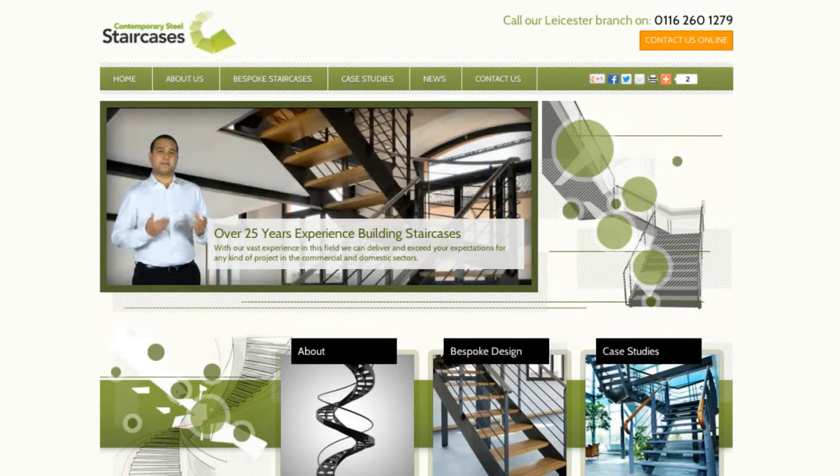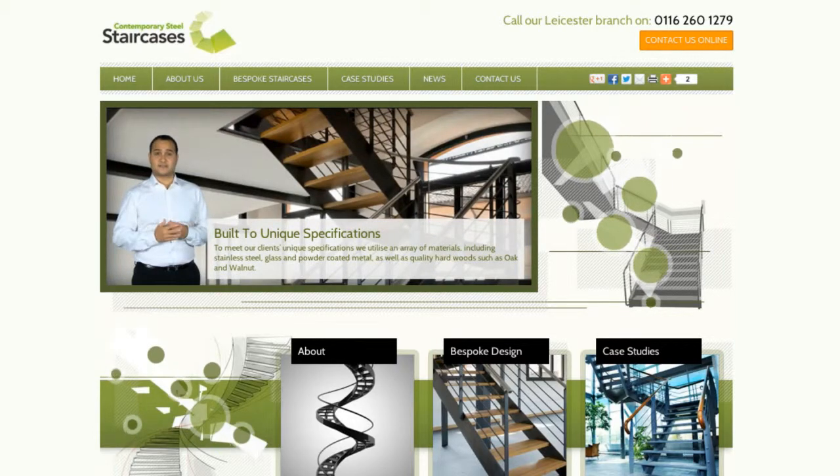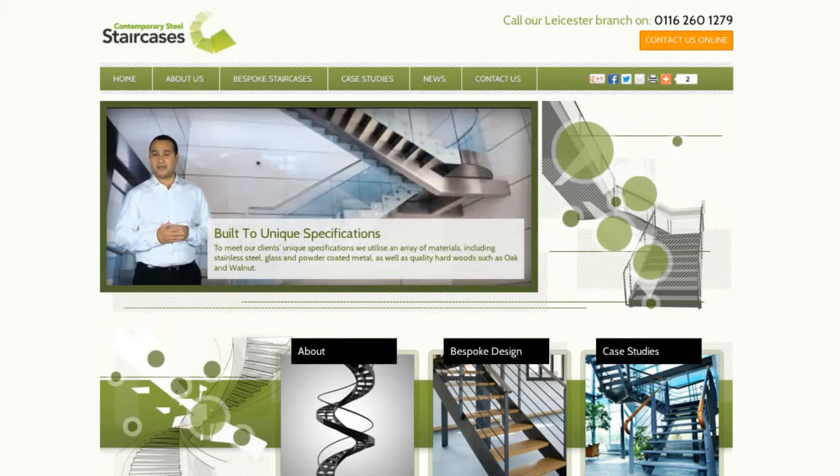To meet our clients' unique specifications, we utilise an array of materials including stainless steel, glass and powder coated metal, as well as quality hardwoods such as oak and walnut.